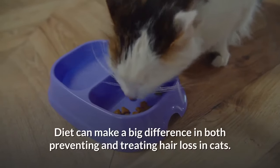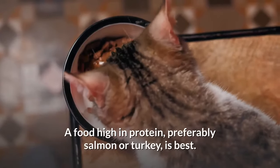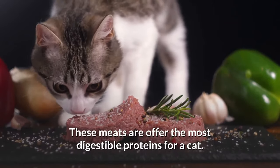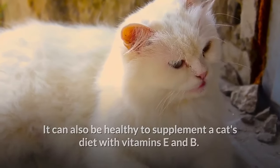Diet can make a big difference in both preventing and treating hair loss in cats. A food high in protein, preferably salmon or turkey, is best. These meats offer the most digestible proteins for a cat. It can also be healthy to supplement a cat's diet with vitamins E and B.